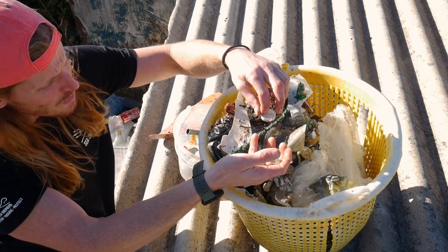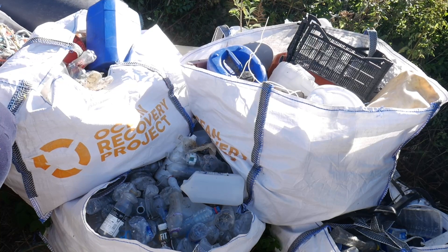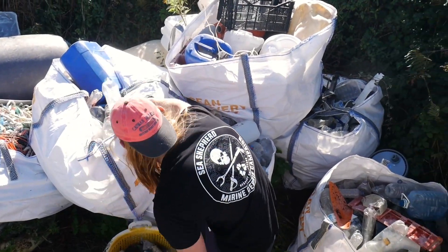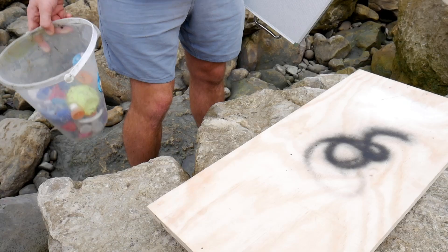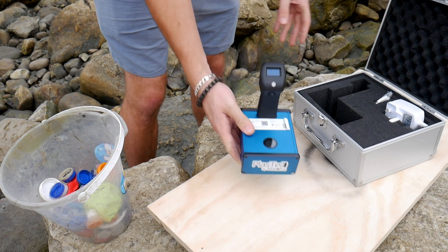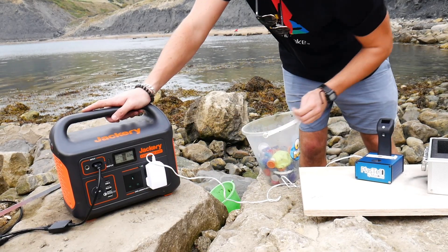Now Ollie cleans this bay regularly and stashes all of his plastic ready to be sent off to the Ocean Recovery Project, so any plastic that we can't use will definitely still get recycled. One of the trickiest things when it comes to recycling ocean plastic is that more often than not, the recycling logo has either worn away or broken off completely, which can make it really difficult to work out what type of plastic it's made from.